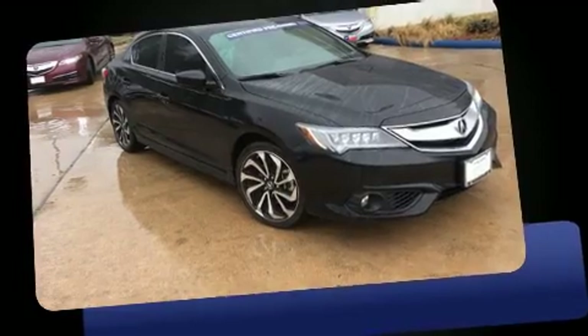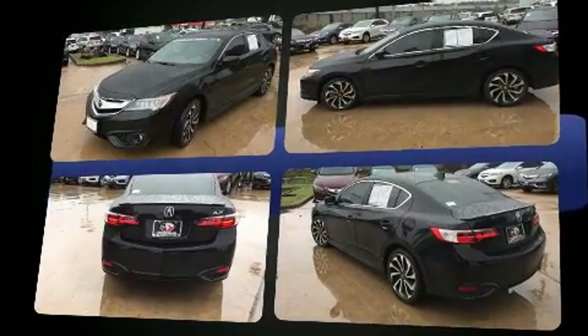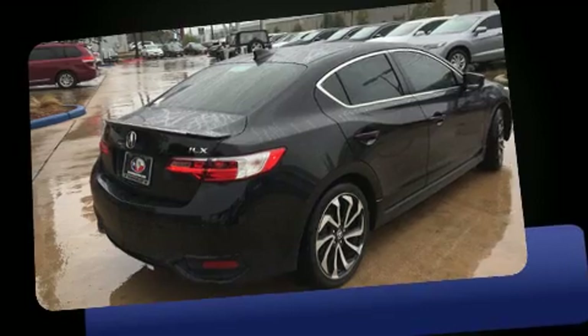You can expect a lot from the 2016 Acura ILX. With fewer than 5,000 miles on the odometer, this four-door sedan prioritizes comfort, safety, and convenience. It features a front-wheel drive platform, an automatic transmission, and a 2.4-liter four-cylinder engine.